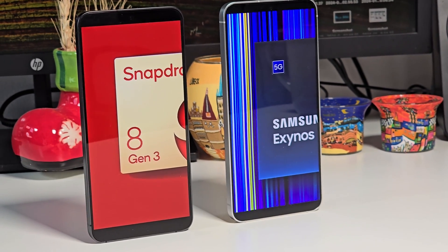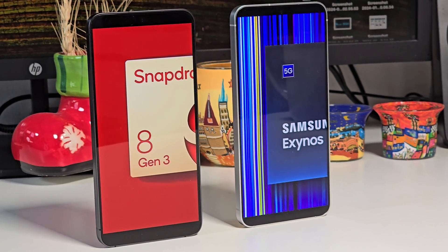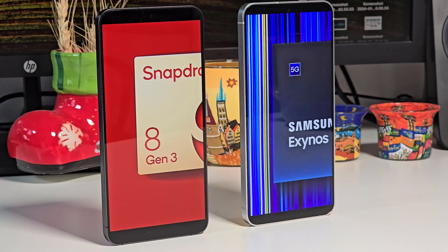Samsung produced the Galaxy S24 in two different variants. USA, Canada, and China got the Snapdragon, while the rest got the Exynos. Today I will compare the battery life and efficiency of these two phones.